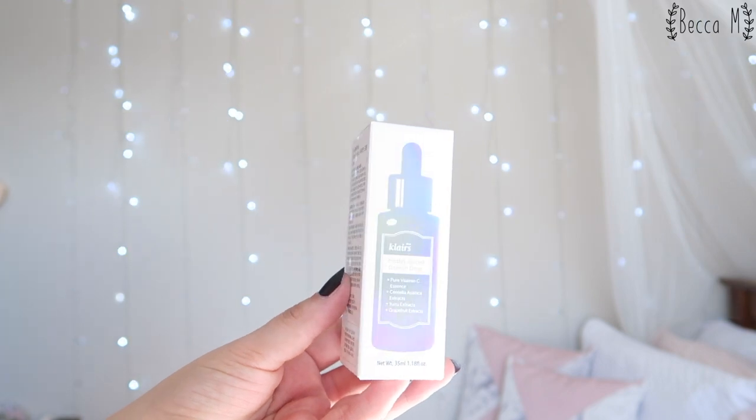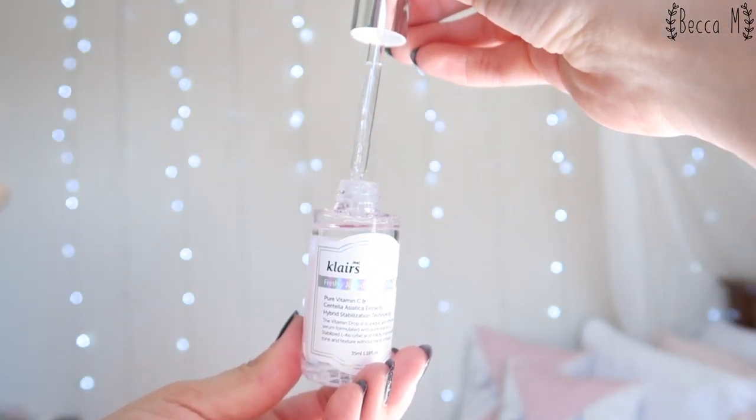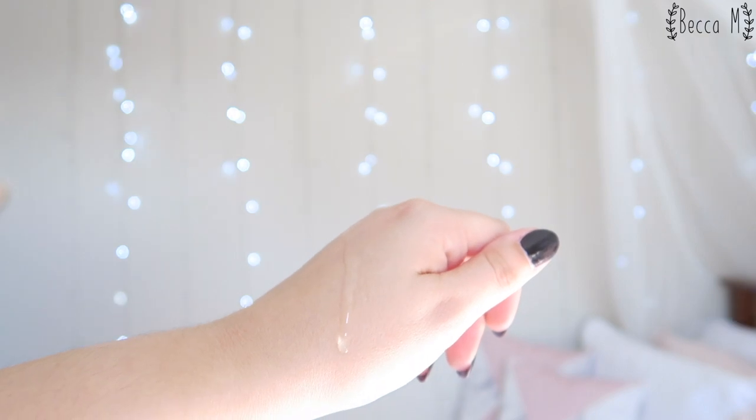This serum has pretty cute packaging that has a little holographic strip running through the centre. I really like that it comes with a dropper top, so I can use the same amount every time, which is usually just a full dropper top. There isn't that much more to it, but it is cute and it is functional.